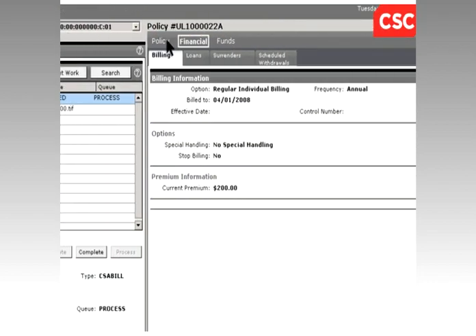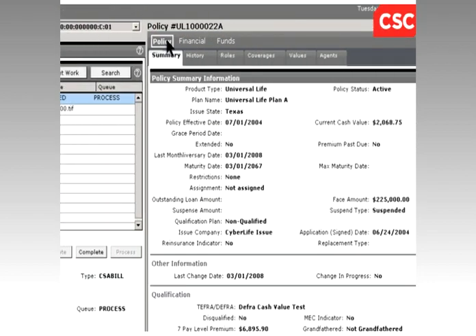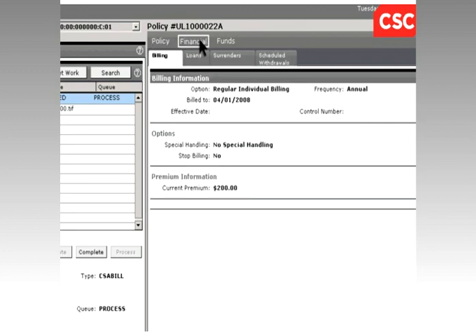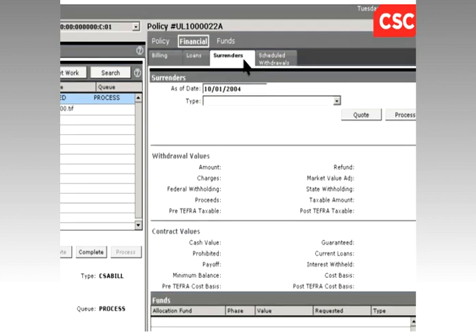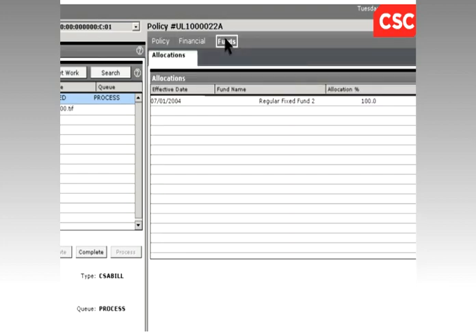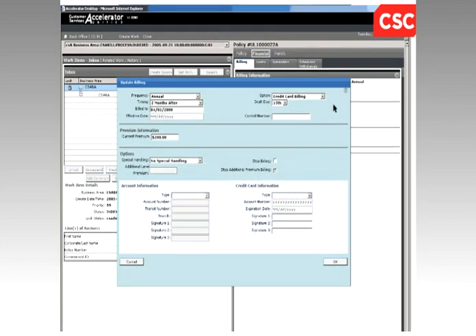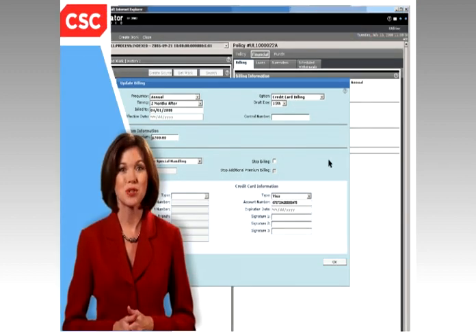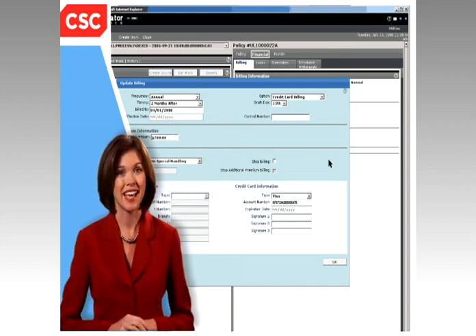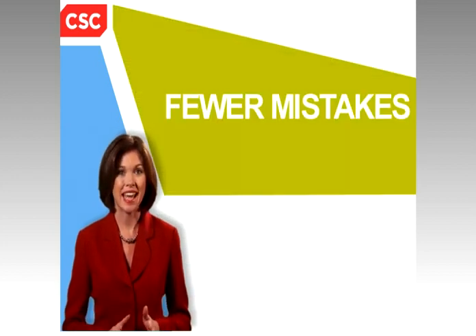In the back office, employees can easily complete numerous administration tasks, including reviewing policy history, looking at value quotes, updating coverages, making billing changes, quoting and processing loans and surrenders, setting up scheduled withdrawals, and processing a variety of fund transactions. Customer Service Accelerator also dramatically shortens training time and helps your staff provide consistent service across functional areas of your operations.